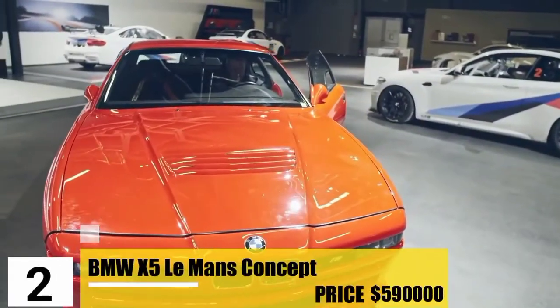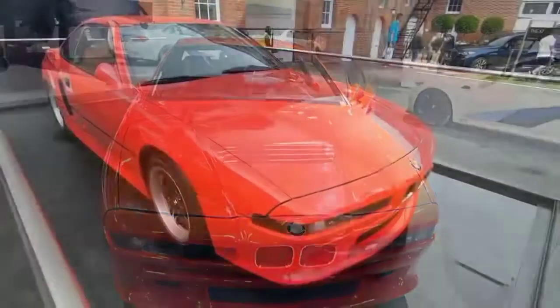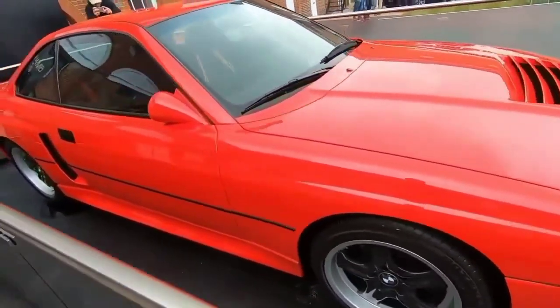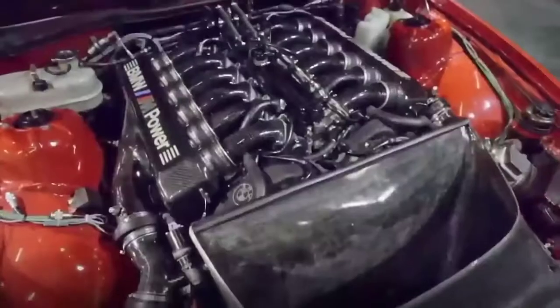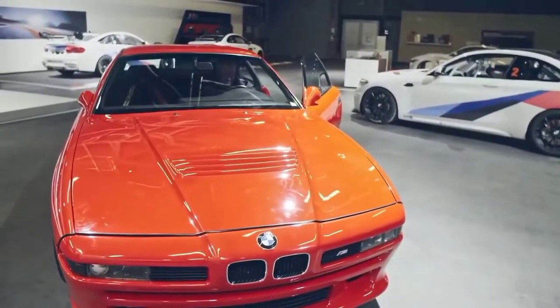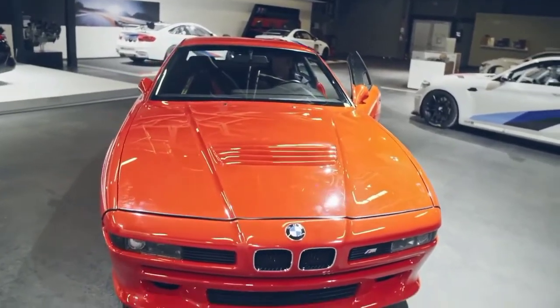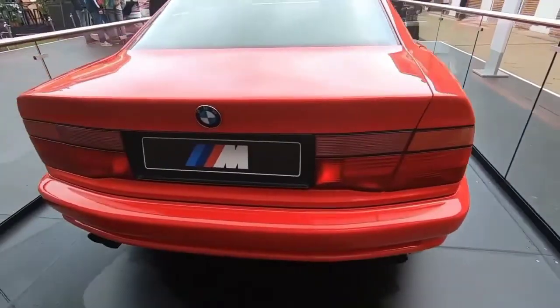Number 2: BMW M8 Prototype E31. At number 2, we have the M8 Prototype, priced at $590,000 — though that price is uncertain. Considering we don't know for sure how many M8 Prototypes actually exist, the price has definitely gone up. It is by far the fastest BMW car to reach 60 miles per hour, doing it in only 3.4 seconds. The M8 Prototype is one of only 3 BMW cars that make it among the top 3 in both the fastest and the most expensive.